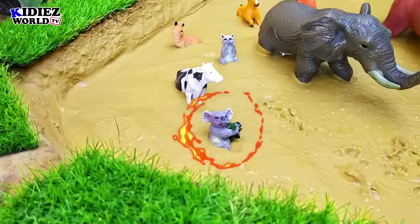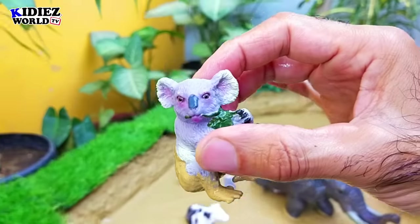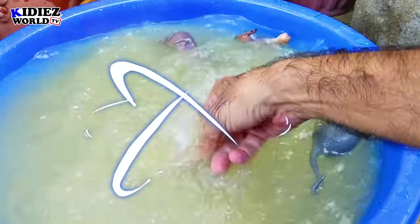And the next we have is koala. Koala is also a small wild animal — very adorable and such a cute animal.